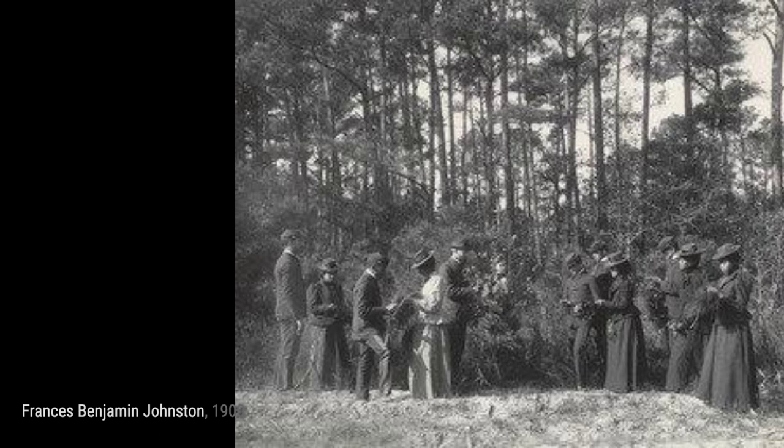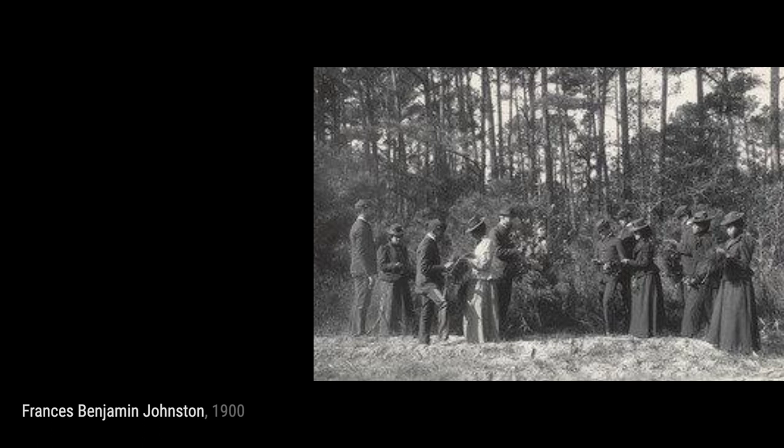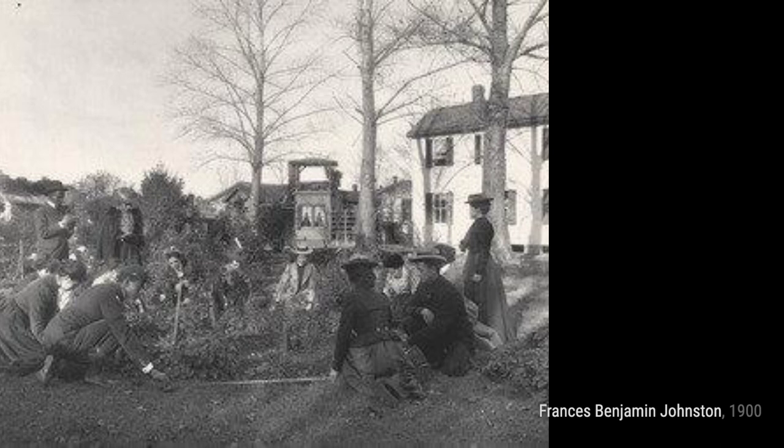Through this photograph, Johnston takes us behind the scenes of a trade school, highlighting the dedication and hard work of the students. In Agriculture: Study of Plants or a Plant Society, Johnston explores the beauty of nature. Her attention to detail allows us to appreciate the complexity and diversity of plant life.